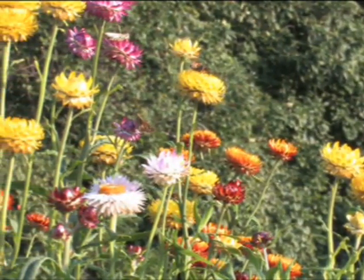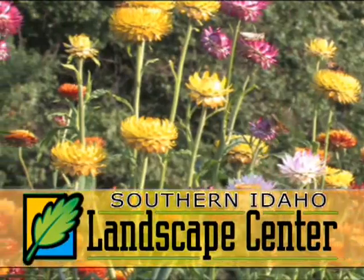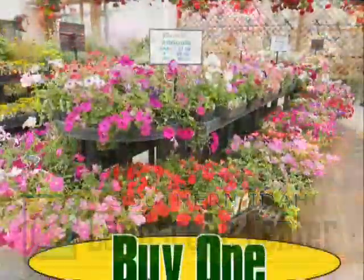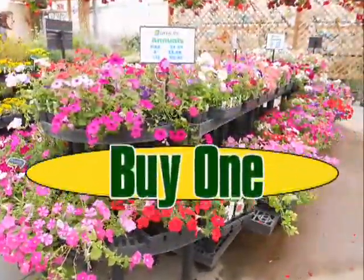There's no better pick-me-up to your summer landscape than a dash of color from our huge selection of annuals at the Southern Idaho Landscape Center. For a limited time, when you buy one annual, vegetable, or herb, you'll get the second free.